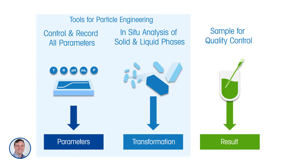However, if you think back to the workflow going from parameters to transformations to result, the offline sample really only gives you information about the result. What we try to do at Mettler Toledo is provide tools for particle engineering that give information about the process parameters you need to optimize, but also the transformations occurring in a crystallization process — enabling you to control and record process parameters and monitor both the solid phase and the liquid phase.